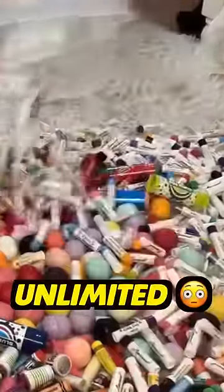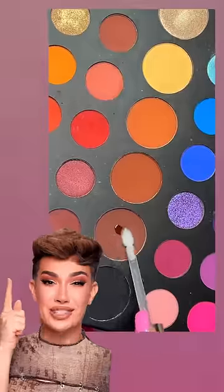I found the craziest makeup hack to get unlimited colors of lip gloss. People are using my eyeshadow palette and scraping it into clear lip glosses to make custom formulas.